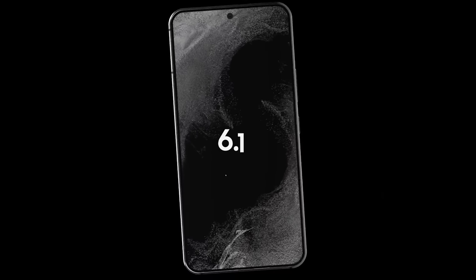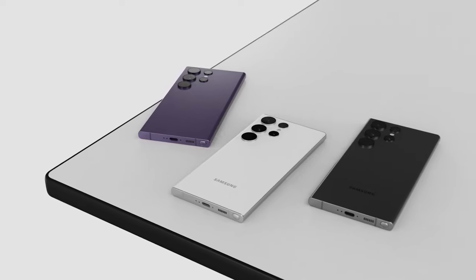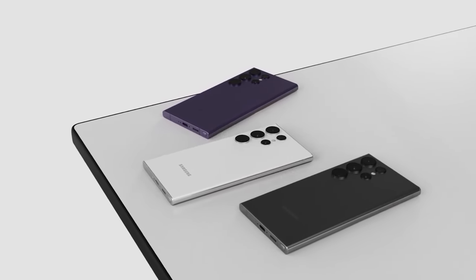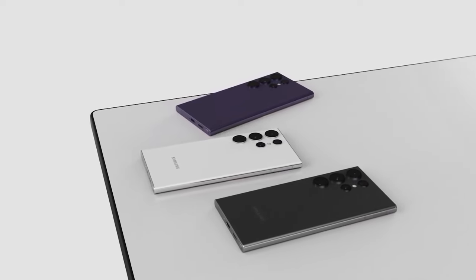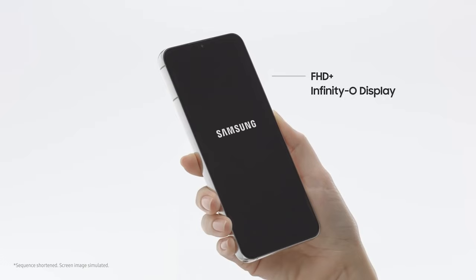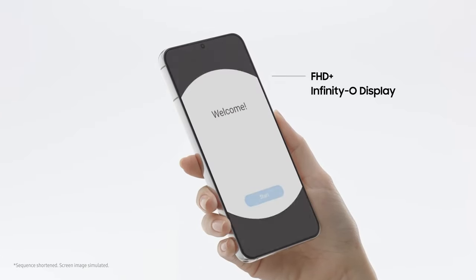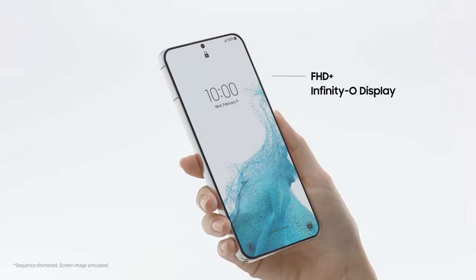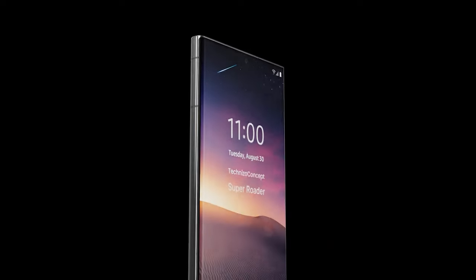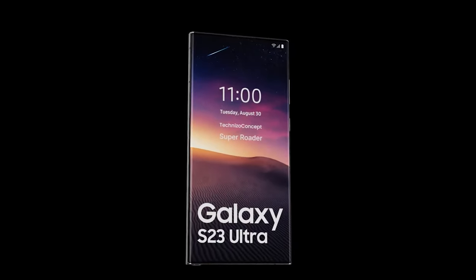According to the current information, all three S23 smartphones will share the same peak brightness level of 1,750 nits. While this is an increase for the S23 — last year's Galaxy S22 had a peak brightness level of just 1,300 nits — the bigger models will have the same peak levels as their predecessors. This not only narrows the gap between the Galaxy S23 Ultra and its less premium counterparts.